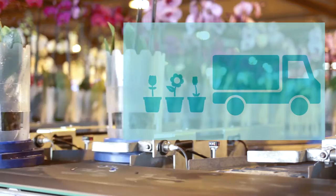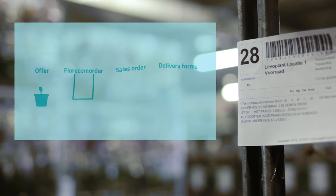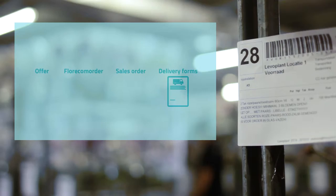AgriWare eBusiness makes it possible to offer products directly to customers in a neat and organized fashion. Packing slips, price and photos can be attached. These are automatically processed at the auction.